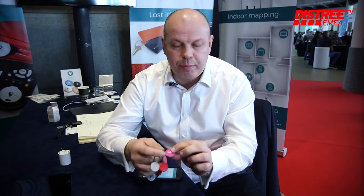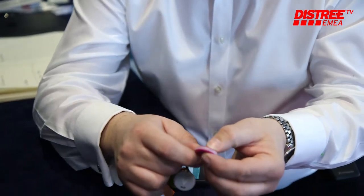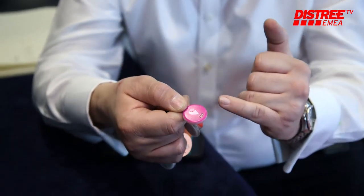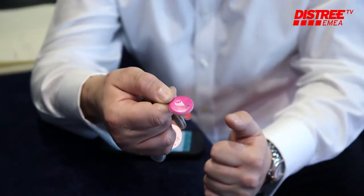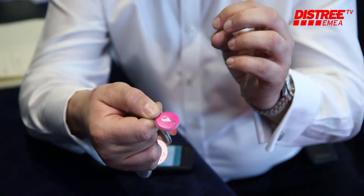We are also really pleased to announce at the show that we are expanding our product range into our Pixel product. This is slightly smaller than our Bravo and it works in exactly the same way, but it has an LED lighting system around the product as well. So not only will you hear the ringtone, but you also have LED lights to help you find your gadget.